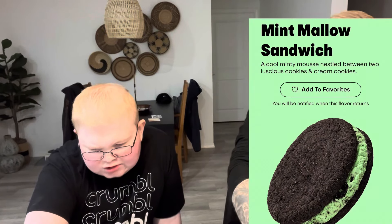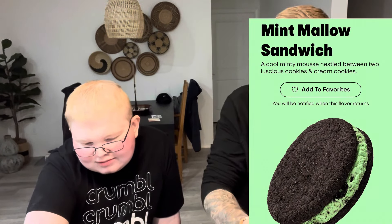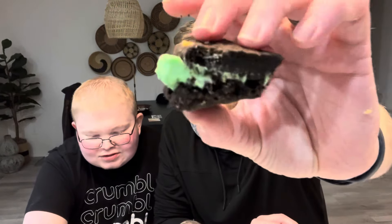This one I'm excited about. These are big pieces, it's hard to cut. Why don't you take a bite, then I'll finish. We gotta tell people what we're eating — Mint Mallow Sandwich! A cool minty mousse nestled between two delicious cookies and cream cookies. Look at it. This is a perfect little tiny piece — you can have that one. There are two small ones. Mint Mallow Sandwich. It's very gooey. Oh my gosh, it's gonna make a mess.